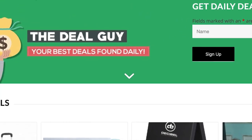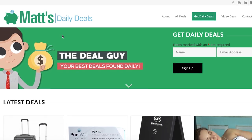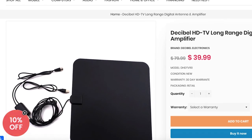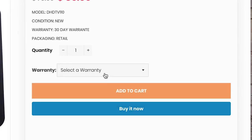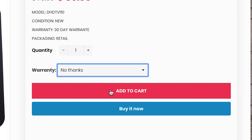Directly under this video you will find a link, and all of my deals are always on mattsdailydeals.com, so you can find the product there. Expand and you will find the Decibel TV long range digital antenna and amplifier. $80 down to $39.99 is the sale price, but watch the power of a coupon code. First things first, I don't recommend a warranty on this product, so I'm gonna put no thanks. Rather than buy with PayPal,